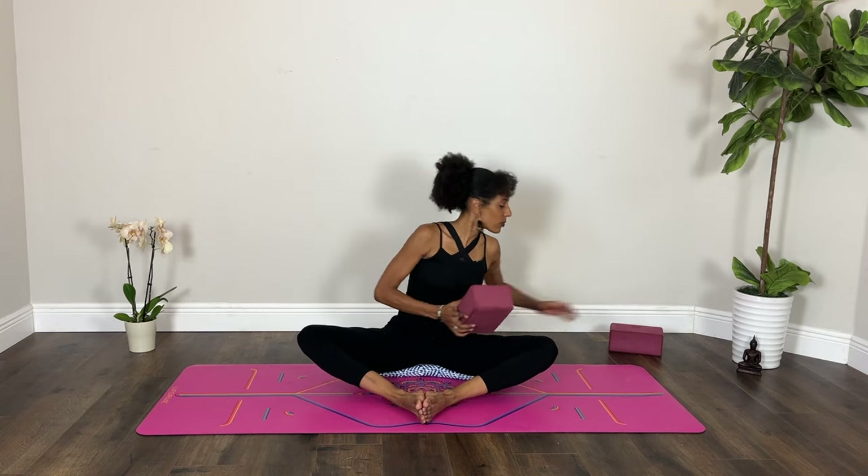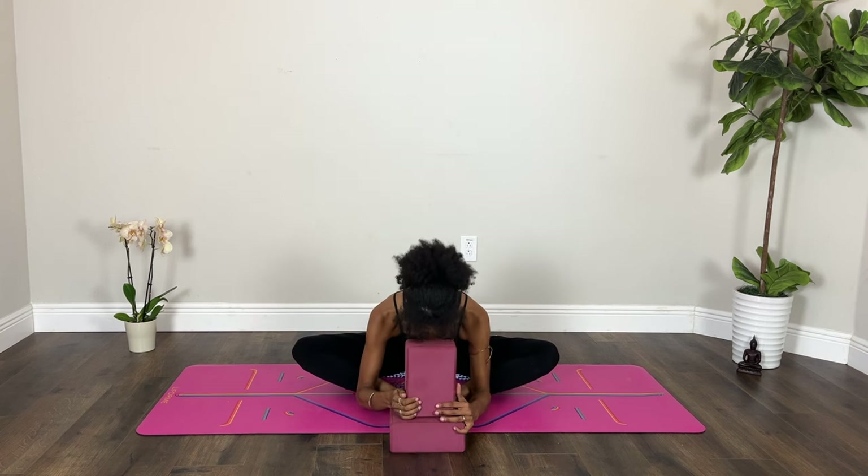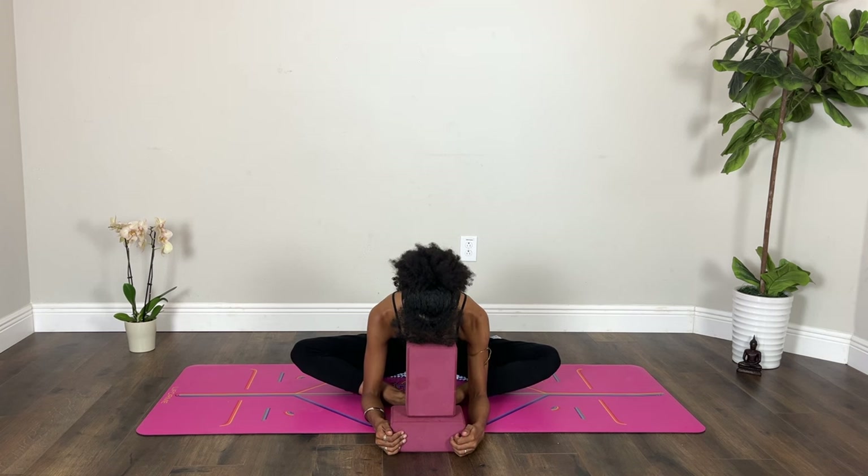Lift yourself back up. Bring the soles of your feet toward one another — they could touch or not. Draw your knees out to the sides. It's up to you if you bring the soles of the feet closer or allow them to stay a little further in front — it will just create different sensations on the hips. You could also bring your blocks underneath your knees to allow your hips to surrender a bit more. Inhale to lengthen, and on your exhale, fold. You could bring your blocks in front of you at whatever height so that your forehead can rest. Breathe.